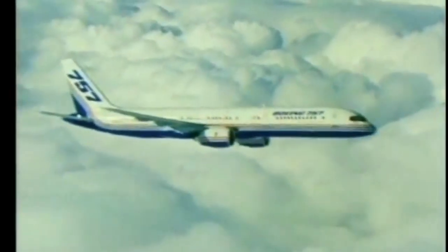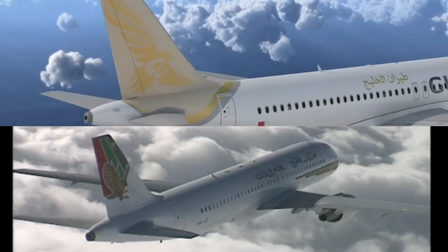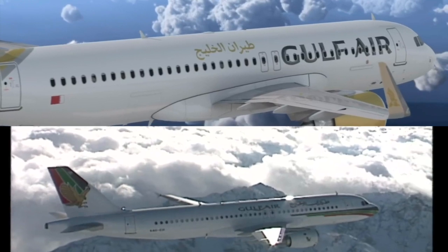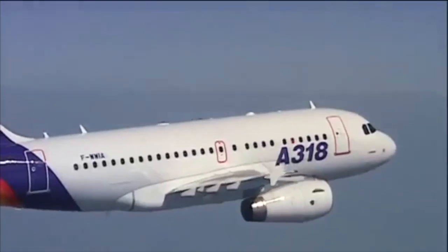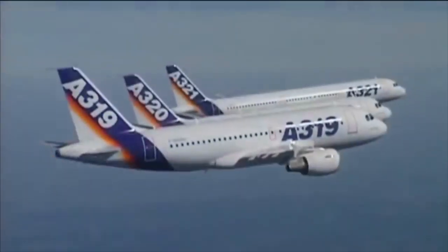It was also capable enough to replace the 757, an aircraft typically used in this market segment. With its impressive performance, many airlines chose the A320neo family to replace their older A320s. The smallest A318 was not re-engined into a Neo variant, as sales of this model were extremely poor.